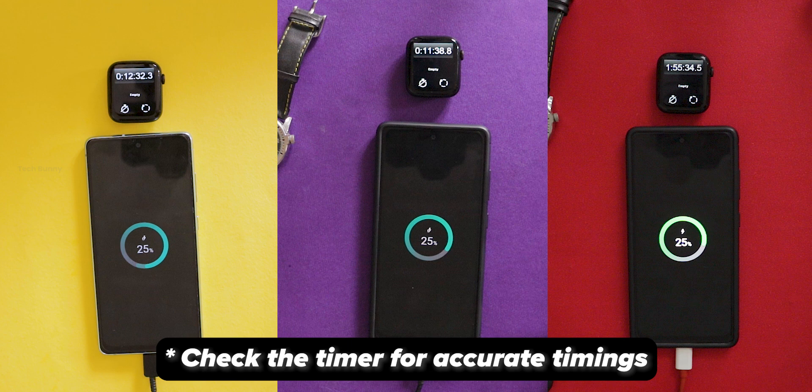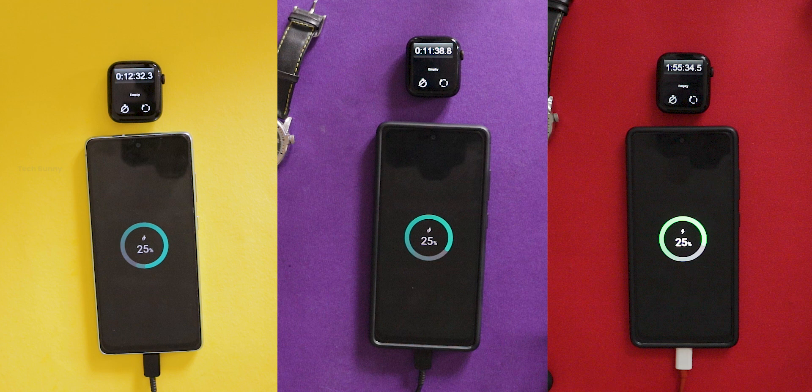These results show that not all chargers are the same. Even though the OnePlus charger is famous for fast charging in some phones, in our test it was much slower.